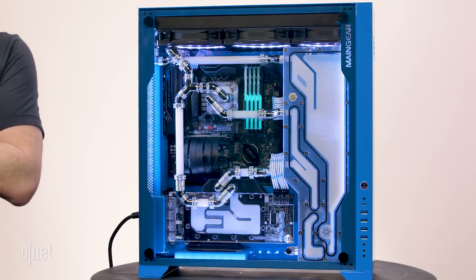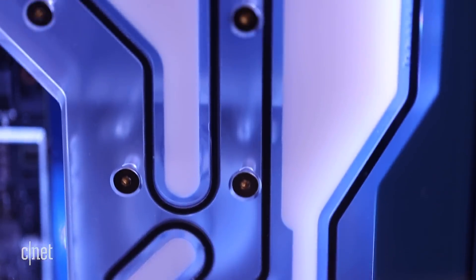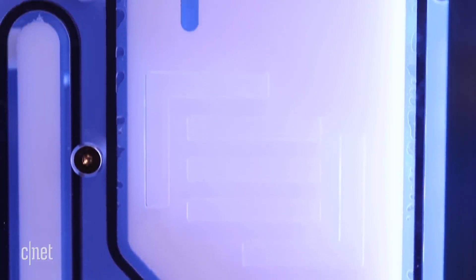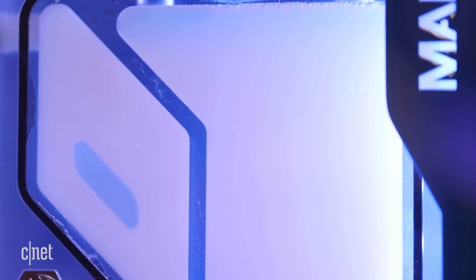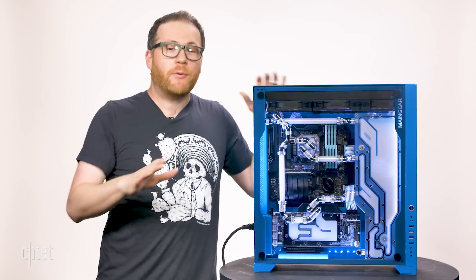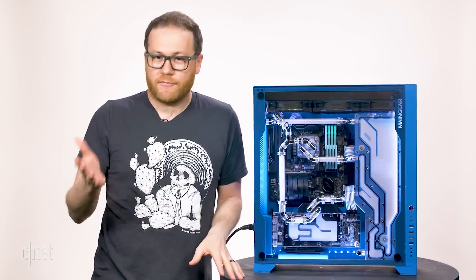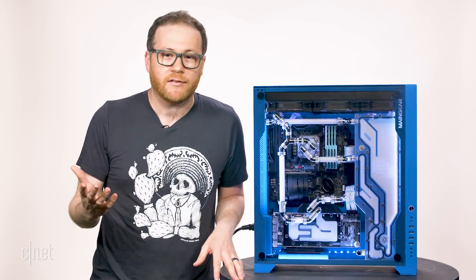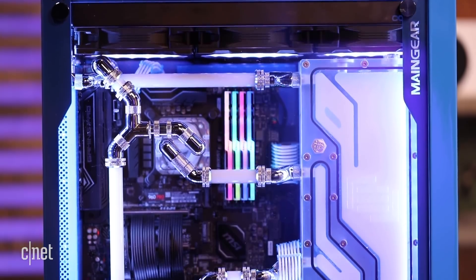Inside this thing is something I've never seen before. Maingear, with the help of a company called Bits Power, invented it — it's called the Apex Integrated Cooling System. Together with this custom-designed F131 chassis, it represents, I'm not joking, the most impressive piece of PC gaming engineering tech that I've frankly ever seen.